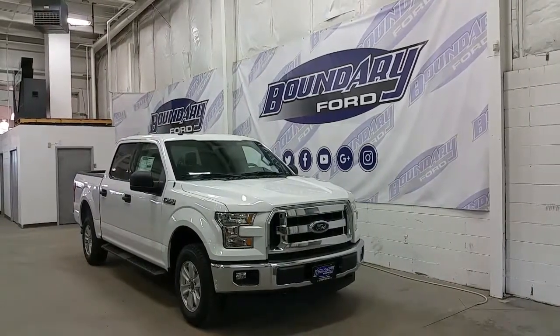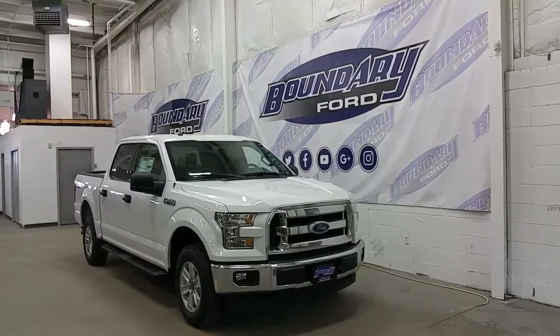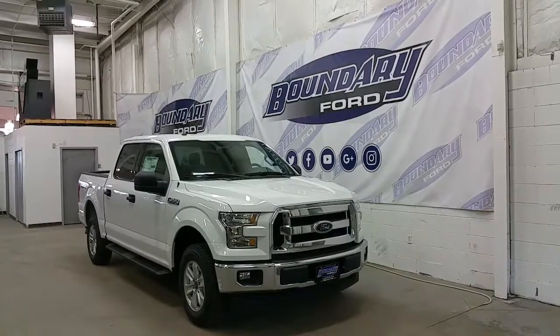This aluminum body F-150 has black mirror caps, door handles, running boards, a 145-inch wheelbase and a lot of great features in the interior.